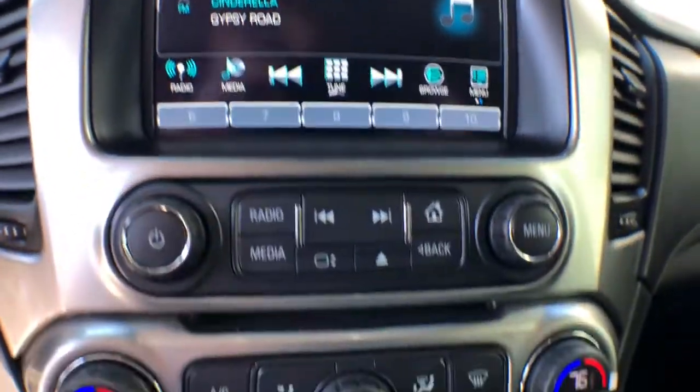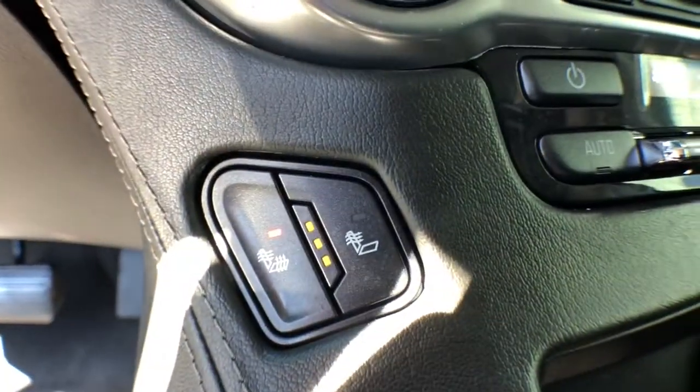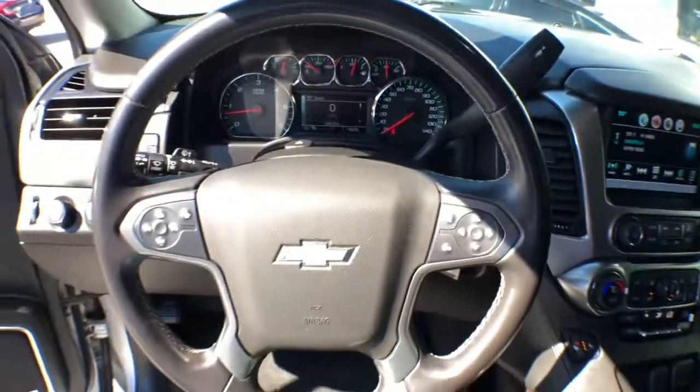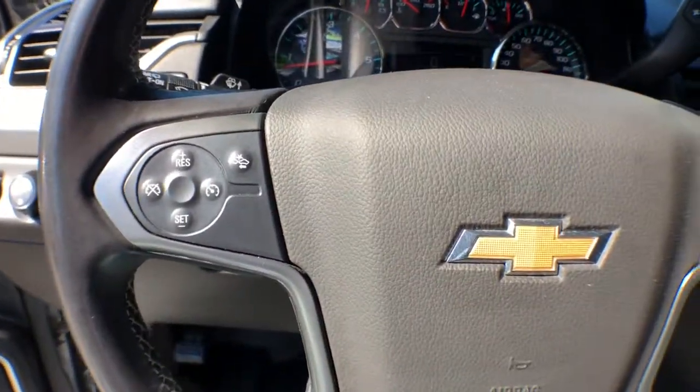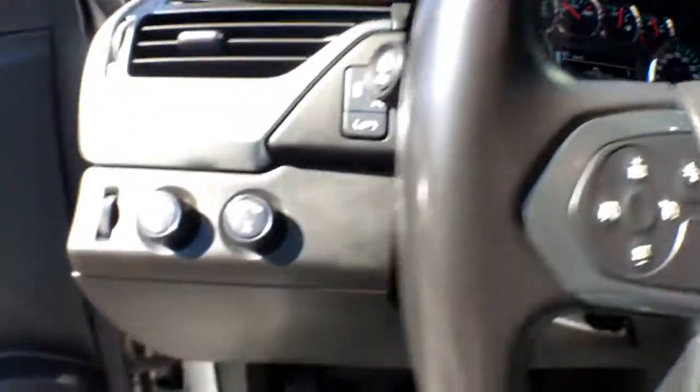The following are some of this vehicle's highlighted options: keyless entry, heated mirrors, power liftgate, Bluetooth, universal garage door opener, automatic headlights, power windows, and front floor mats.